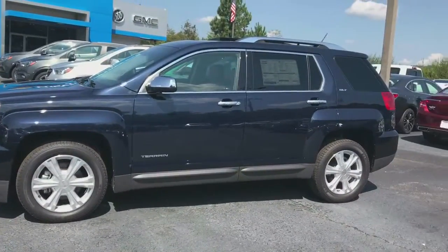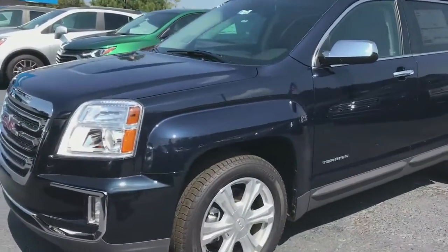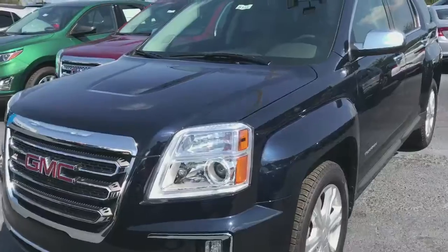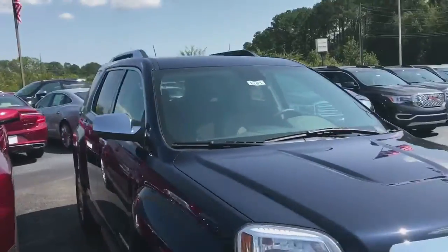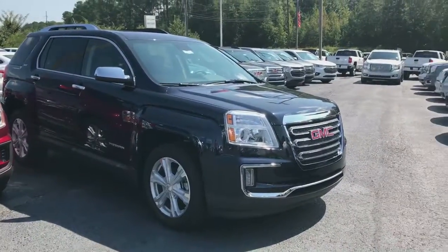This is a 2017 Terrain. It's a dark sapphire blue with a V6 6-speed transmission engine. It's a very unique color. We've got others in our inventory — I'm just making a video on this one to show you the options and features that come with it.